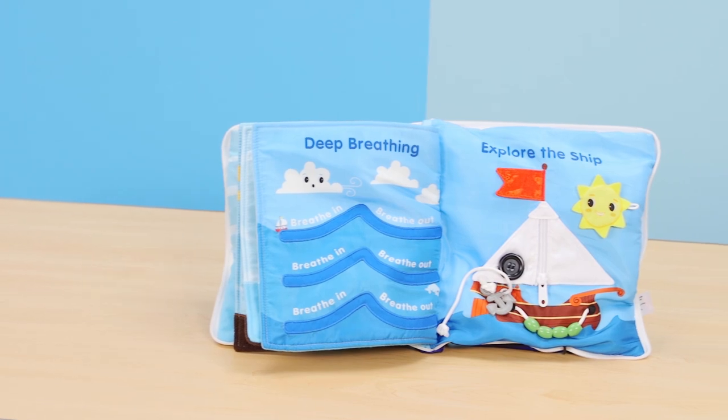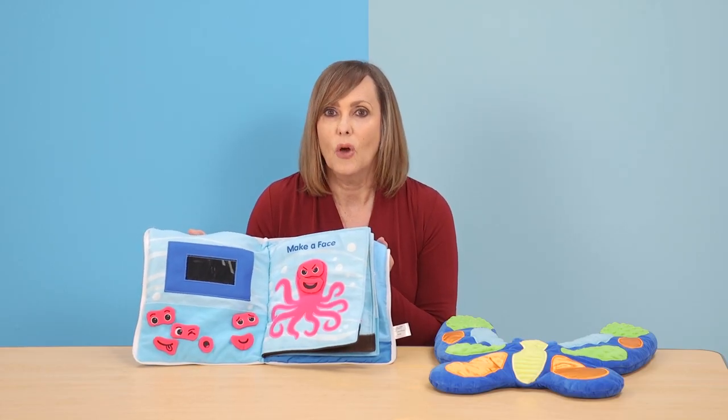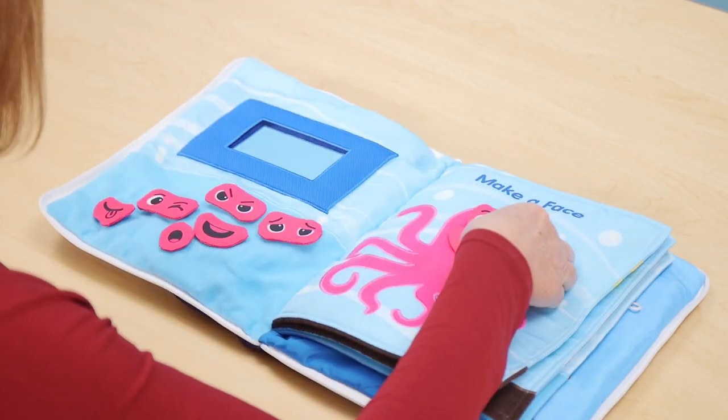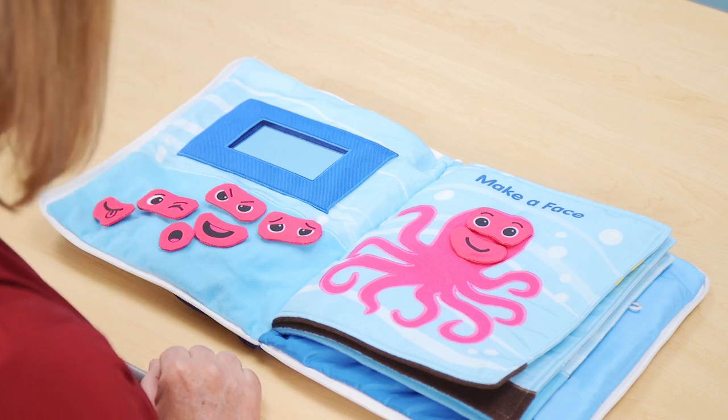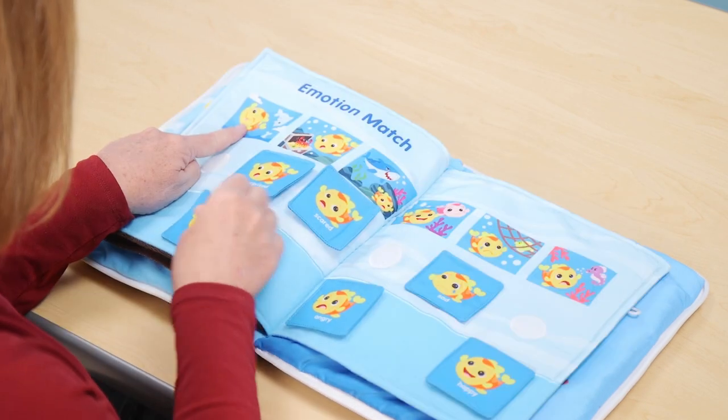The interactive book weighs three pounds, providing soothing and comfort for kids while it's in their laps. They feel different textures, make faces on an octopus and check out their own expressions, practice deep breathing and do an emotion matchup.